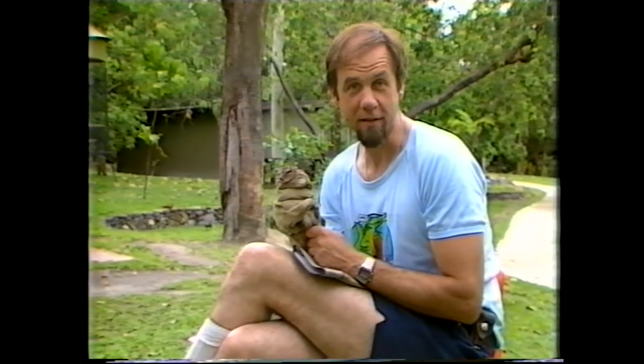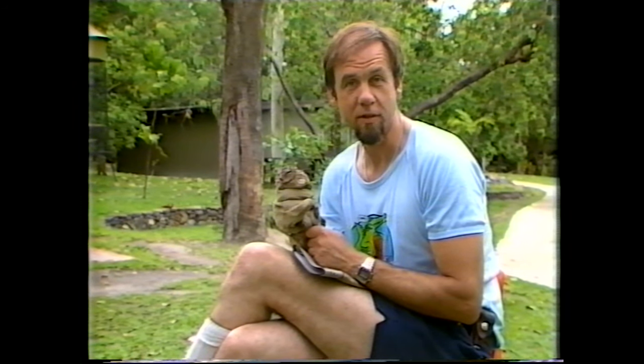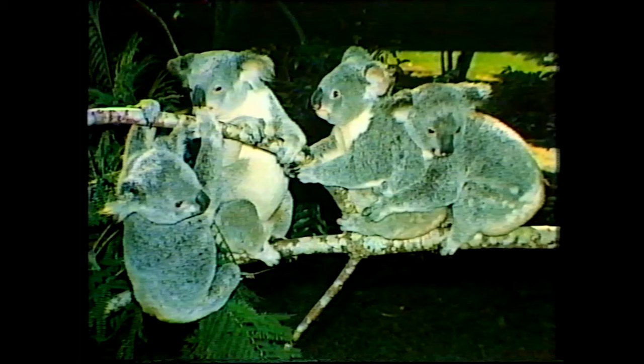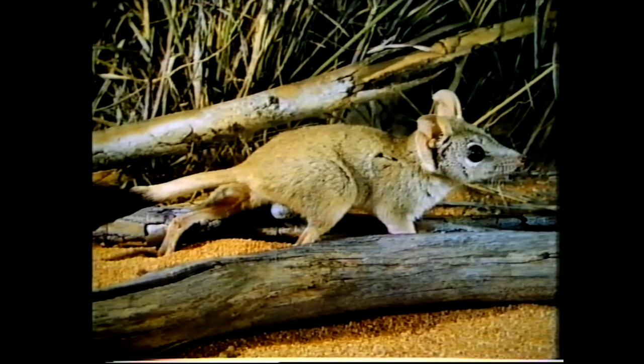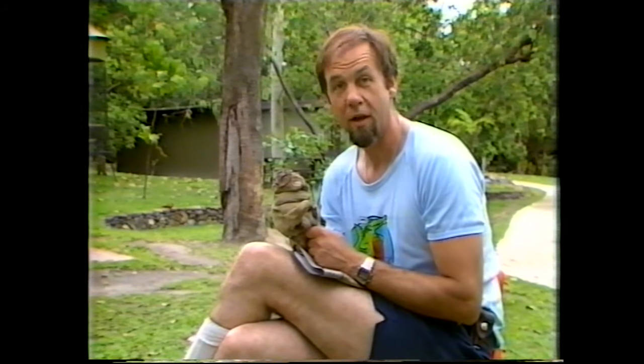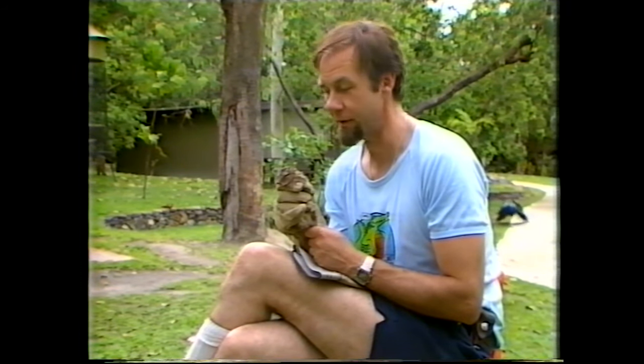When the first Europeans came out to settle this country, they didn't know what to make of our rather strange creatures, especially the mammals. So they called them after the animals they knew, and we ended up with names like Tasmanian tiger — which is not a tiger — the koala bear — which is nothing like a bear — and marsupial mole, which made a lot more sense because it does burrow in the ground. But marsupial mice? There were lots of marsupial mice and none of them are mice. It's a very confusing story, and we're to some extent stuck with those names, inappropriate as they are.